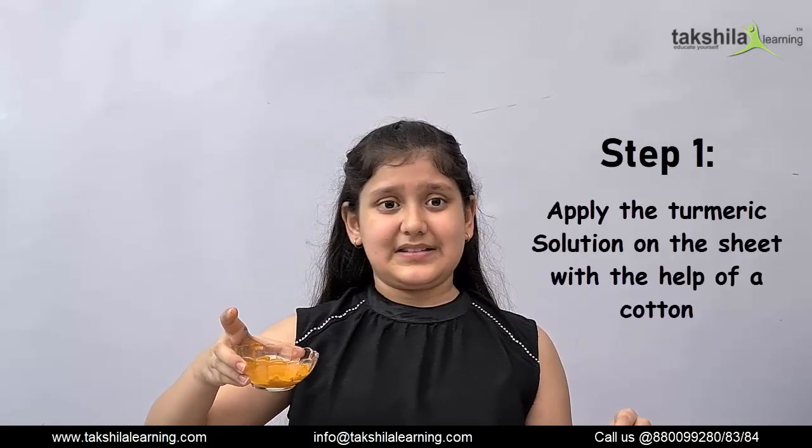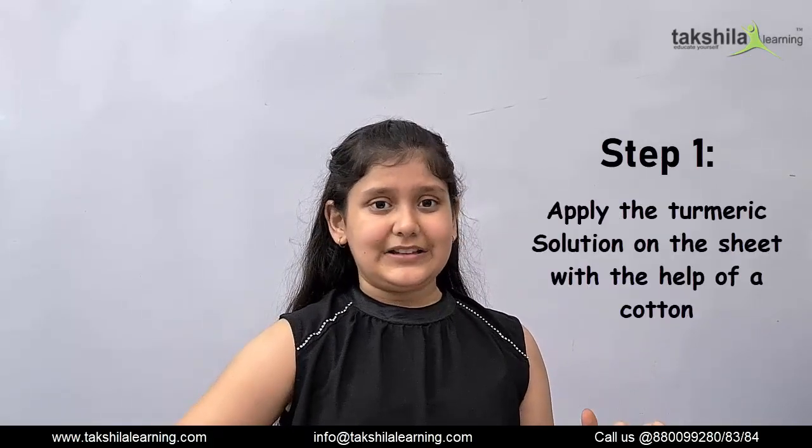The first step for this experiment is you have to apply the turmeric solution prepared on the sheet with the help of a cotton.